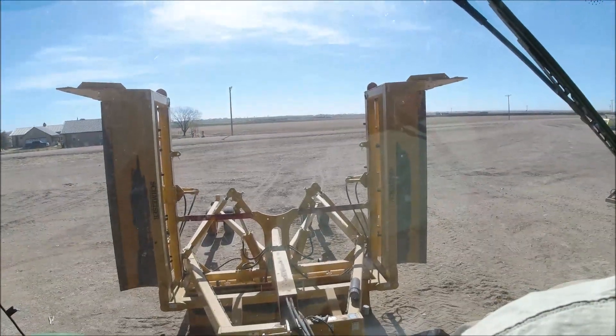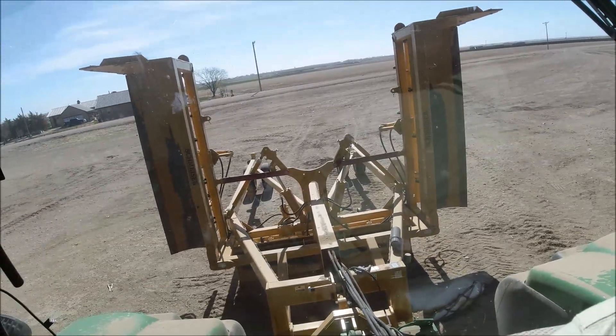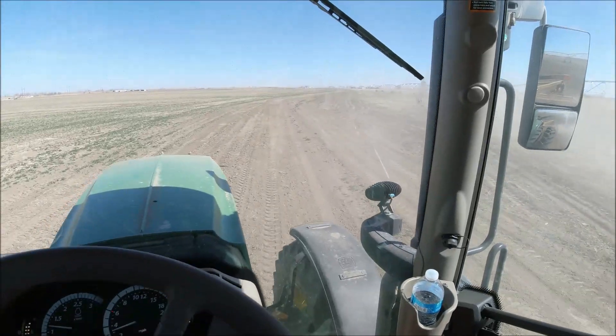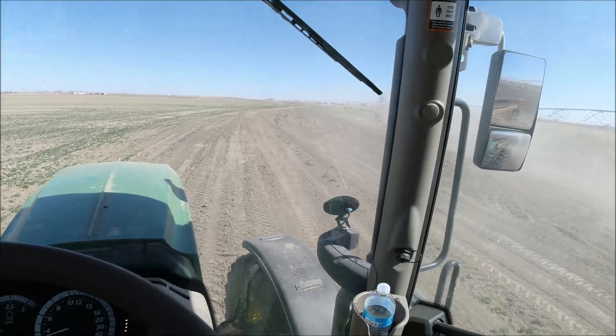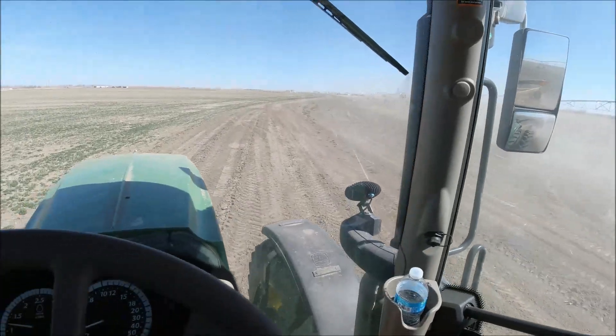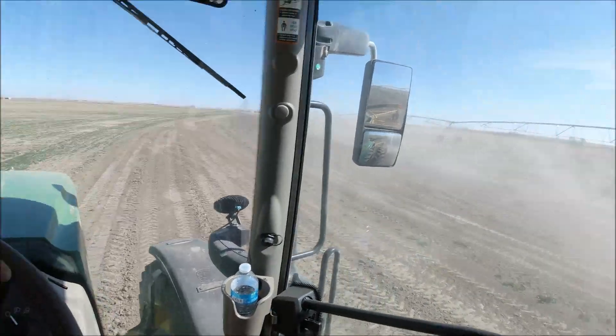If you've never seen it before, this is a Schmeiser land plane — it unfolds and becomes one giant blade. Let's go see if I can remember how to run it because I really don't. This is an old ditch at the new sprinkler project. Kenny filled it in and got it as smooth as he could with that big pan scraper and Killifer.